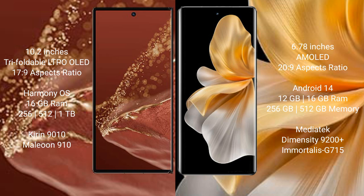Wahabemate XT Ultimate comes with 16GB RAM and 256GB, 512GB, or 1TB internal storage options. It is powered by the Kirin 9010 processor and GPU 910.